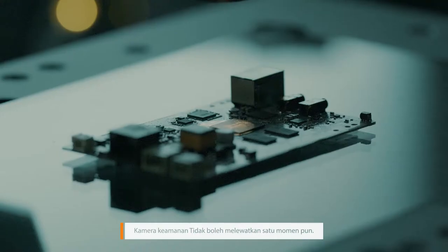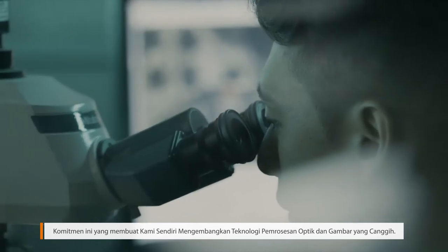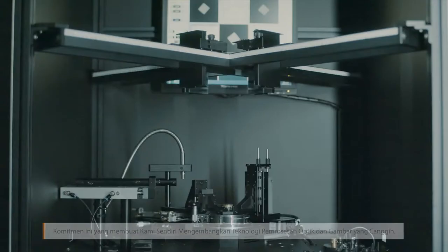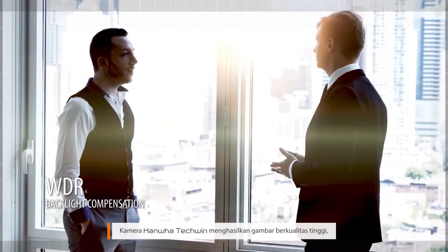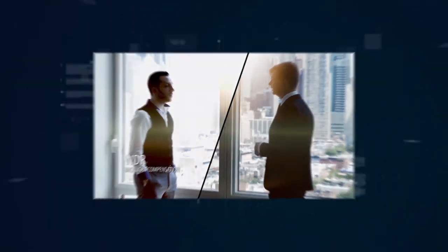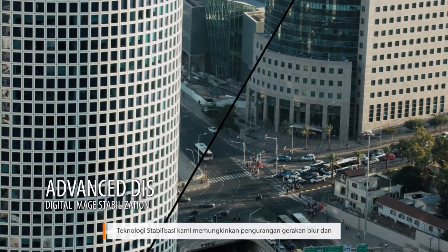Security cameras should never miss a single moment. This commitment is what has led us to develop our own advanced optical and image processing technologies. Even in poor or low-light and backlight conditions, Hanwha Techwin cameras generate high-quality images, while our stabilization technology allows for the reduction of motion blur caused by wind and vibrations.